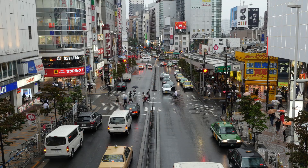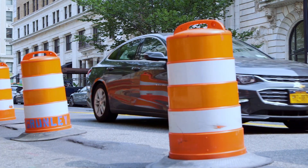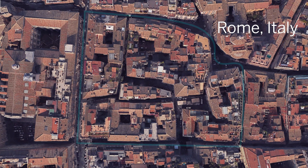What makes a city? People? Buildings? Horrific traffic jams? That's not too far off.